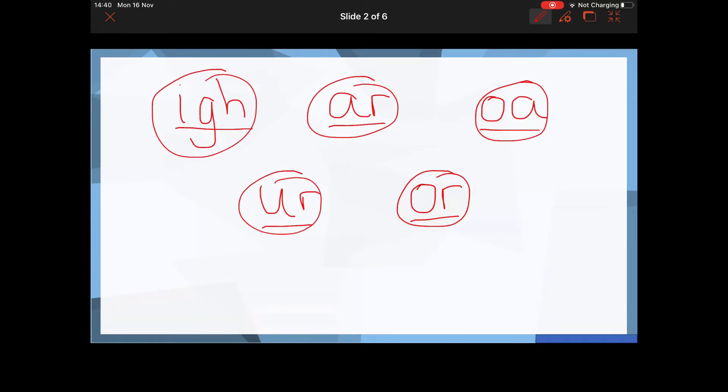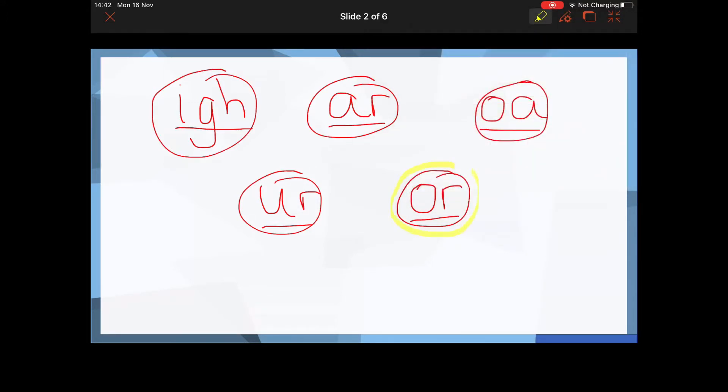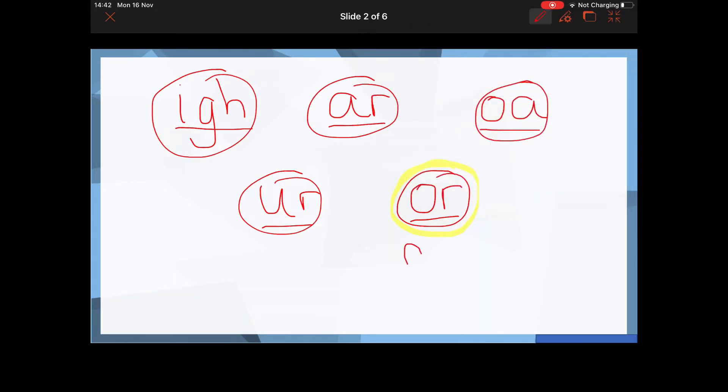The first word I'd like you to write is the word 'for' — I'm going for a walk. Well done if you selected the OR sound. It starts with an F and then OR: F-OR, 'for'.